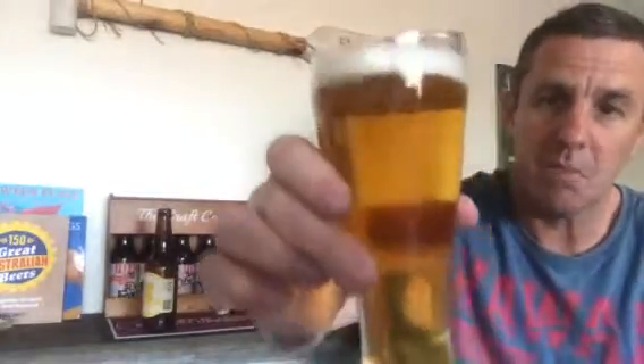You can see it's golden in color, perhaps a little bit lighter, straw colored, with a little creamy head. There's a little bit of sweetness and a damp, musky sort of smell.